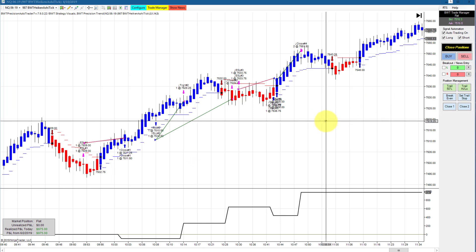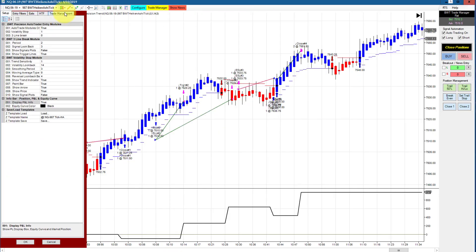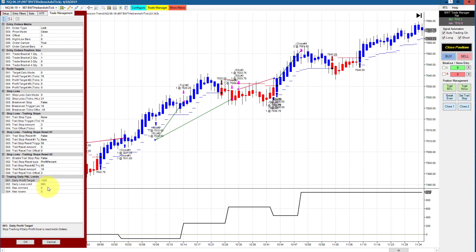The NASDAQ on a 987 Heikinashi chart had two winners and two losers, with a very minor drawdown of $100, and finished at $975. The goal on this is $1,025 trading two contracts, so this definitely hit its goal.